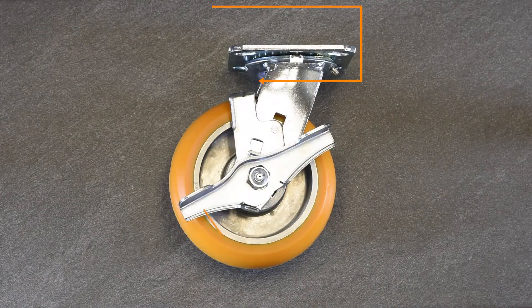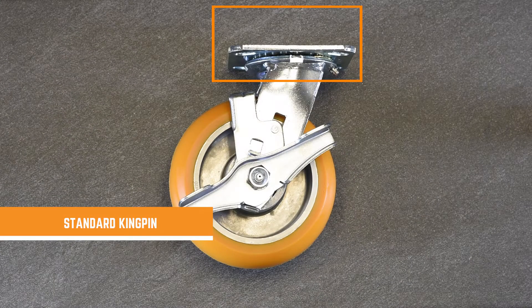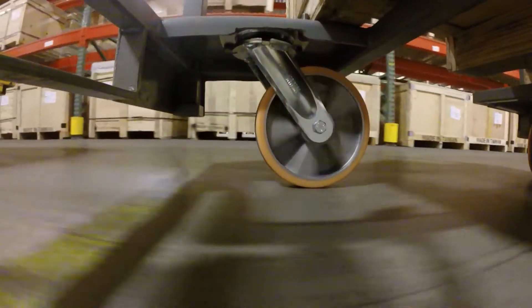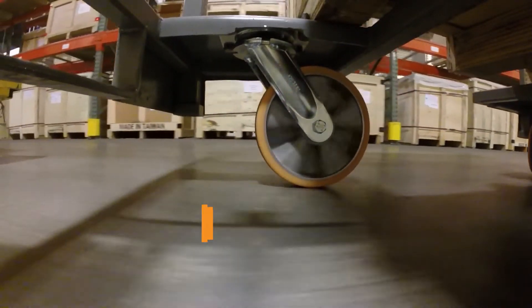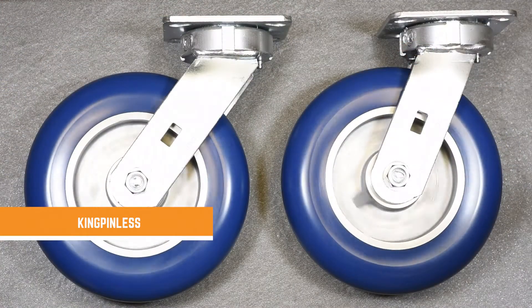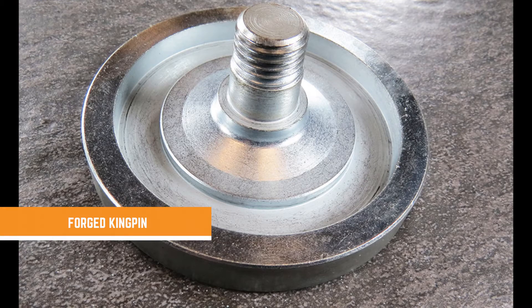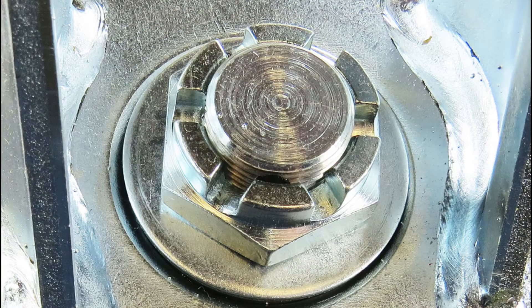Certain designs are not suitable for tow lines, such as the standard kingpin rig with its kingpin and ball bearings. The kingpin can't handle the stress and rigors of towing speeds and forces — it will stretch and/or snap, causing the swivel raceway to fail. Use a raceway that is strong enough to handle the demands of a tow line, such as a kingpinless raceway or a forged kingpin raceway. Both of these raceways have a superior design that removes the failure point of a small standard kingpin.